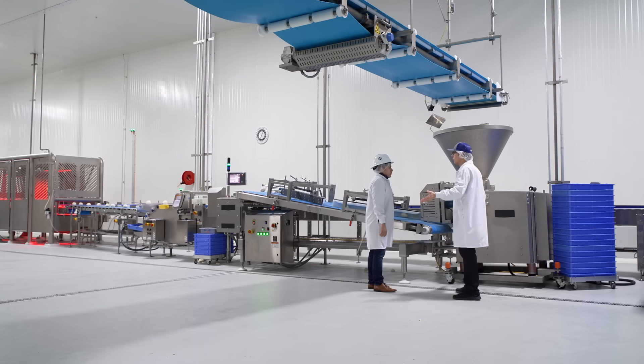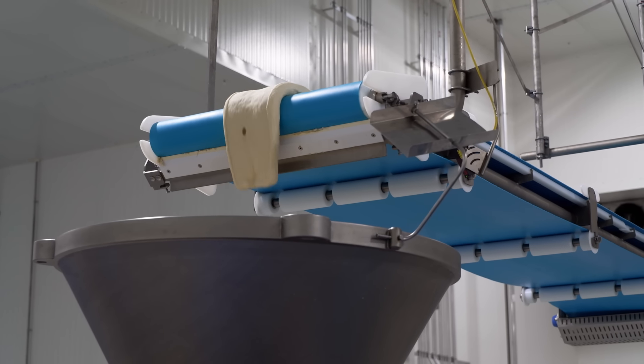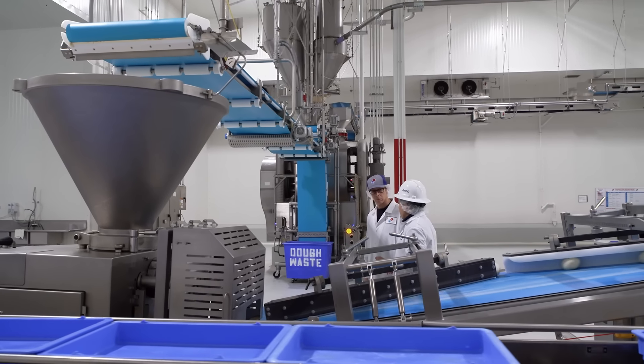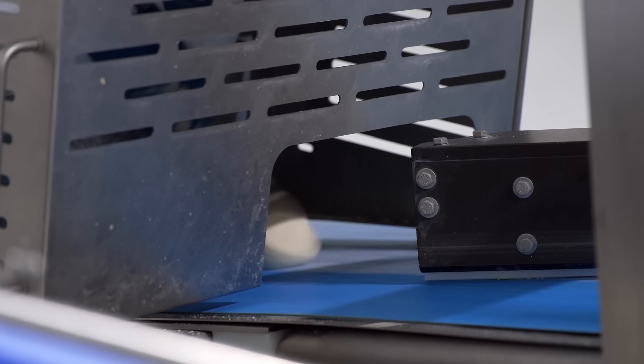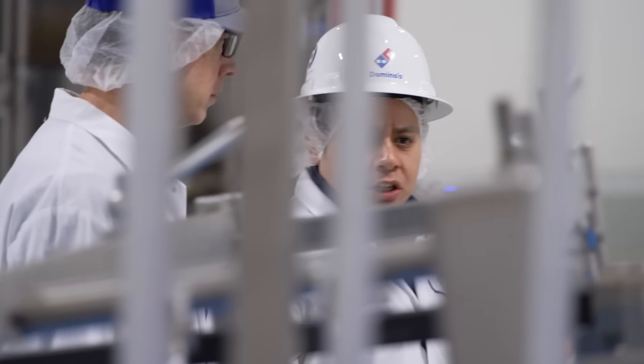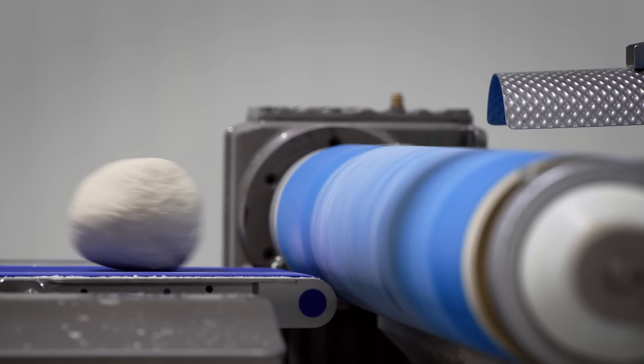This is where the action really gets going. That is correct — this is where the automation begins. We already have the big chunks of dough fall into our divider hopper. At this point, we're able to change the preset settings depending on the size that we want. This divider is capable of cutting between extra large or extra small and sends it through the rounder table, where it gives us the perfect dough ball that we need.